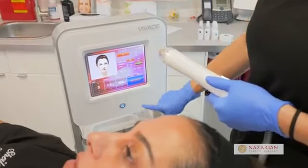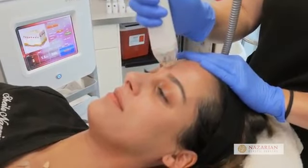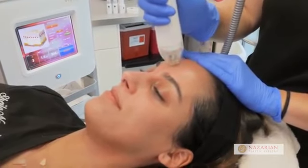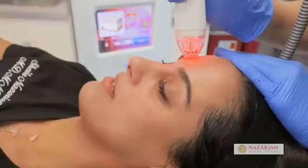Vivace has microneedling in addition to radio frequency. The needles come insulated and non-insulated. For the insulated needles, the last 300 microns is left open to deliver that radio frequency energy wherever we want to deliver it — whether it's three and a half millimeters, two and a half millimeters, or one and a half millimeters, or all three.